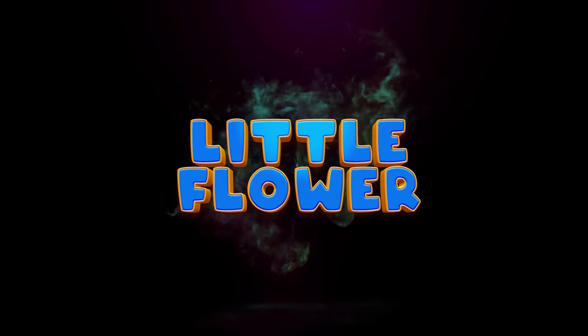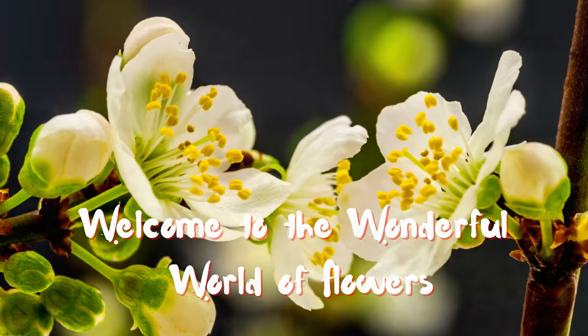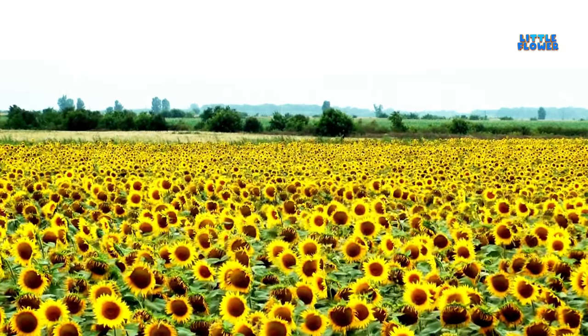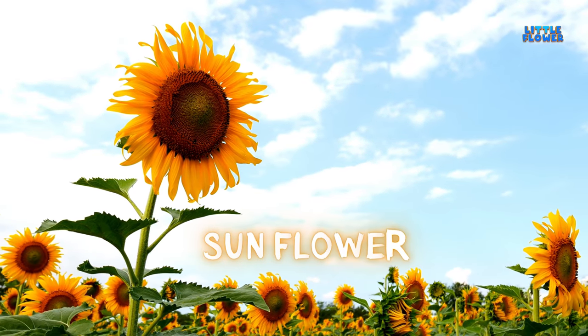Welcome to the wonderful world of flowers. One of the most well-known flowers, it is specifically known for its ability to show movement based on the sun's movement. And the flower name is sunflower.